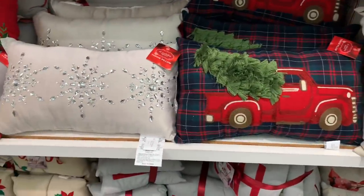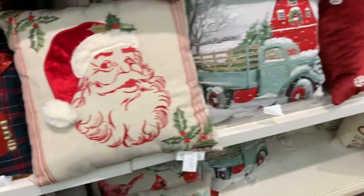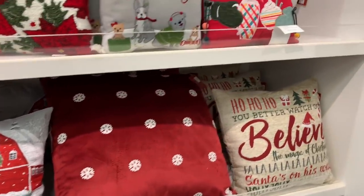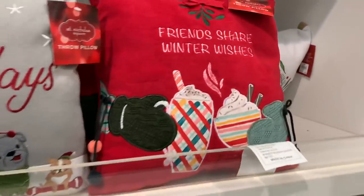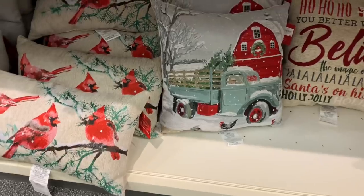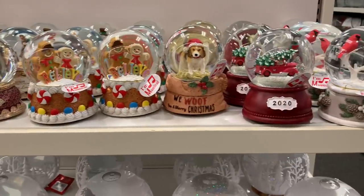This happened to be my favorite throw pillow, mostly because of the fluffy little tree on the back of the truck — thought that was very cute. And then this one right here is also cute and different, and of course the truck in this nice different color with the barn behind it. Love that.